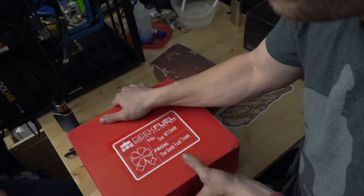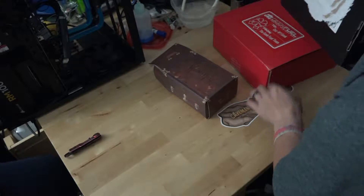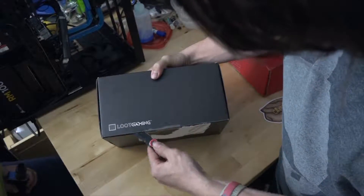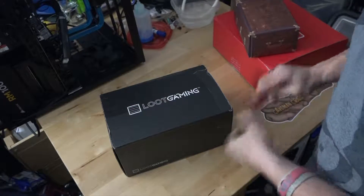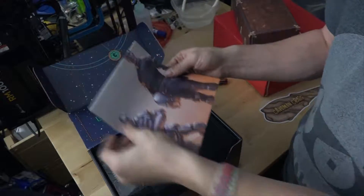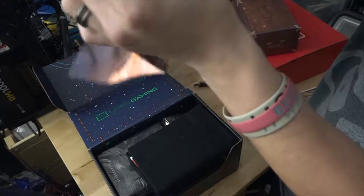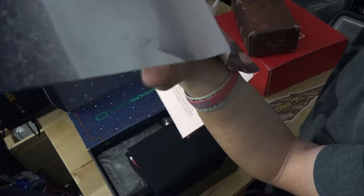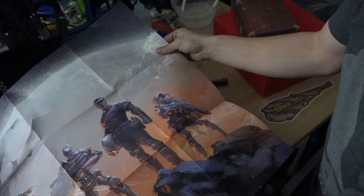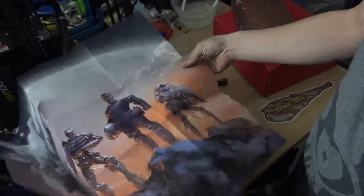Okay, so that's Geek Fuel — now let's get over to the Loot Crate. Break out the handy dandy knife again. Let's see what Loot Crate has to offer. Right off the bat — okay, this is a really big poster. It's actually a Loot Gaming poster, it says Loot Gaming right on the bottom. That's actually not a bad looking poster, that's pretty sweet. So let's get this folded back up.